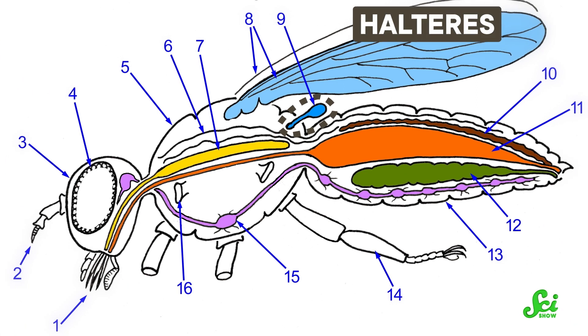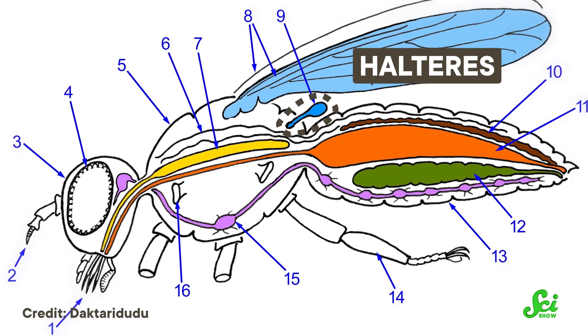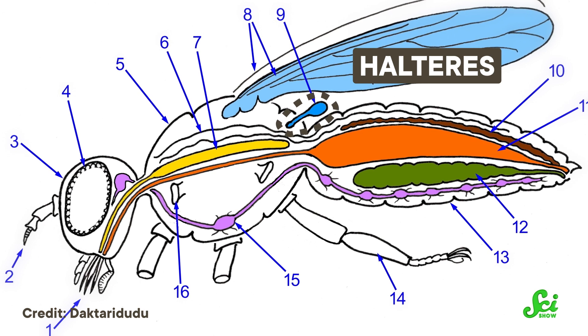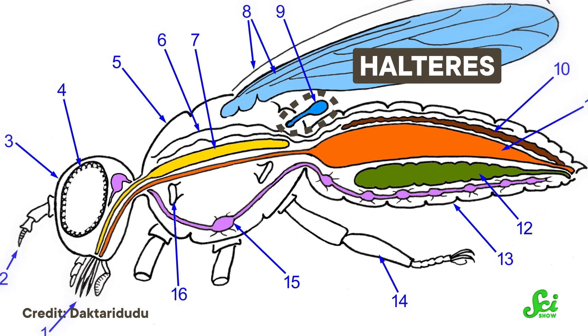In that way, it's kind of like your ears that also sense both sound and gravity through different cells. Flies also have little balancing rods called halteres behind their wings — that's one of the tools that makes them so hard to swat, as described in a previous video.